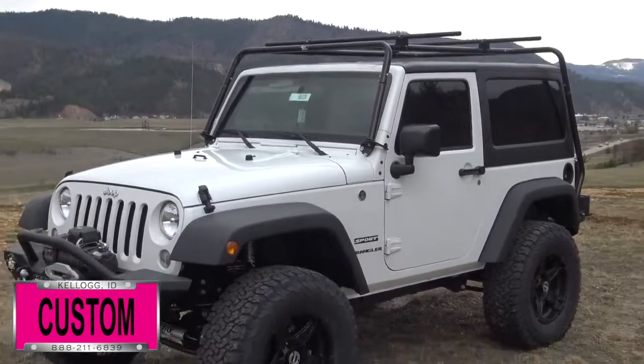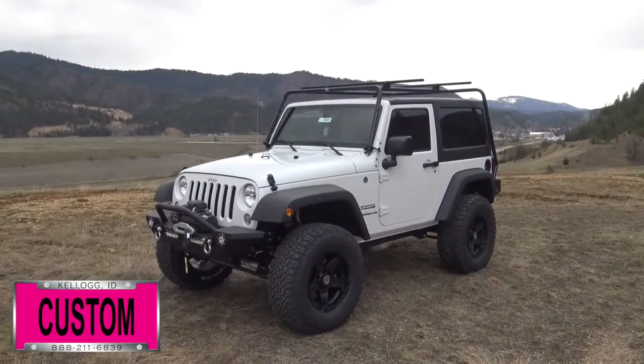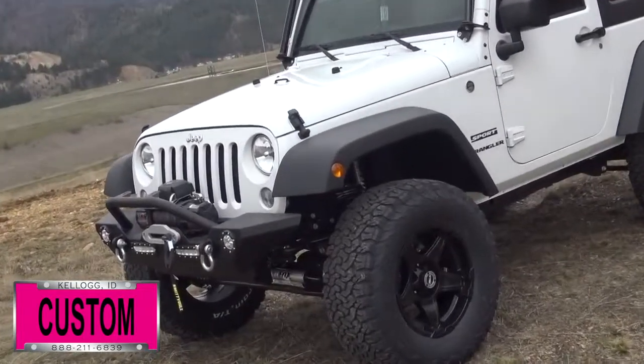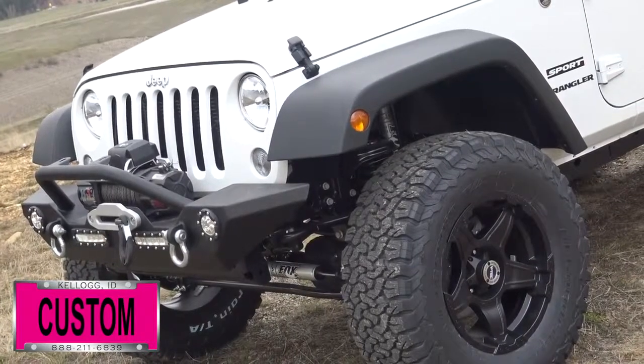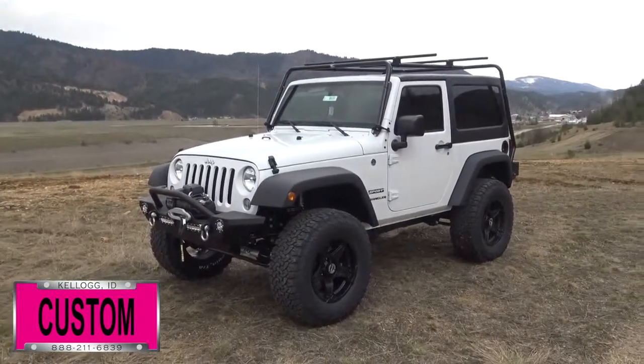Here at Dave Smith Motors we do customize accessories better than anyone. Today I want to give you a quick look and walk around of this custom 2017 Jeep Wrangler Sport 4x4 in bright white clear coat exterior paint. This my friends is another prime example of what our Dave Smith Customs team can do for your new Jeep.